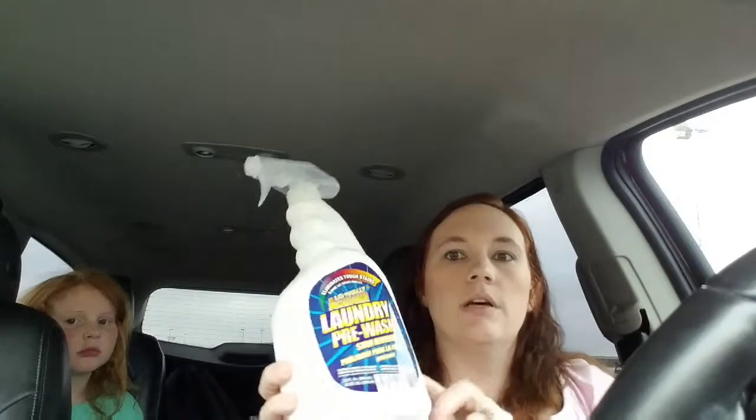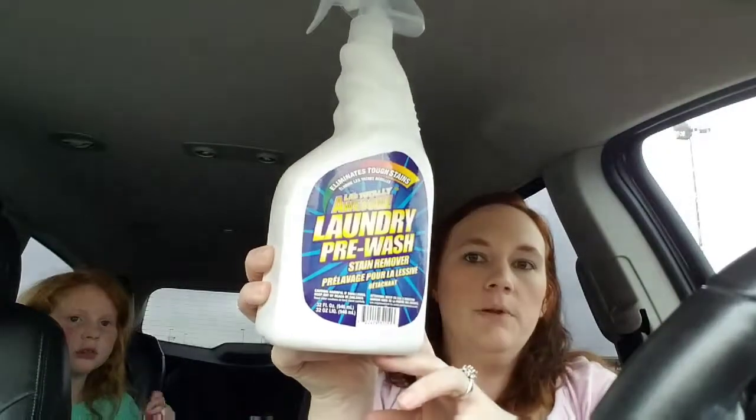This one's kind of boring but it's a staple in our house — the laundry pre-cleaner. It works just fine on the kids' clothes.